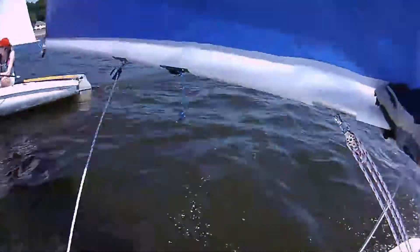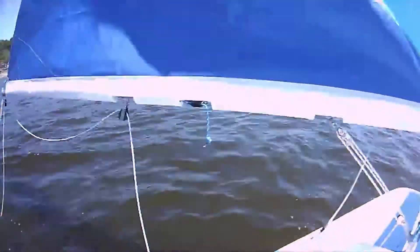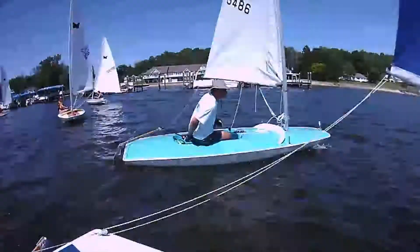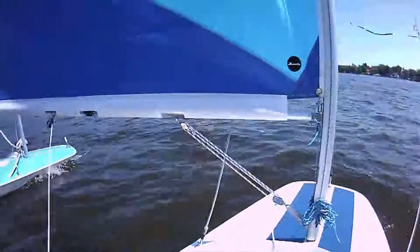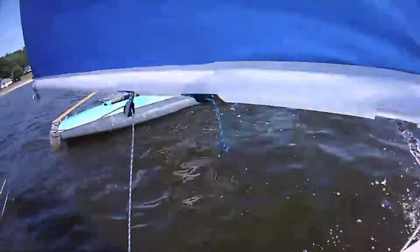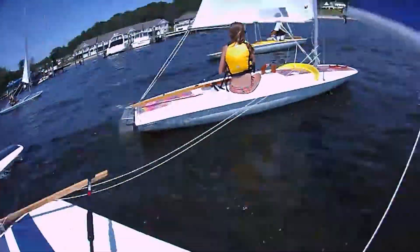So this next race, it's committee boat favored and I'm going to show you how to position yourself. It's all about stopping, starting, and going sideways. I just looked at the board to check for weeds — weeds were not a factor. Right now I'm pushing the boom to stop, it's like a brake.